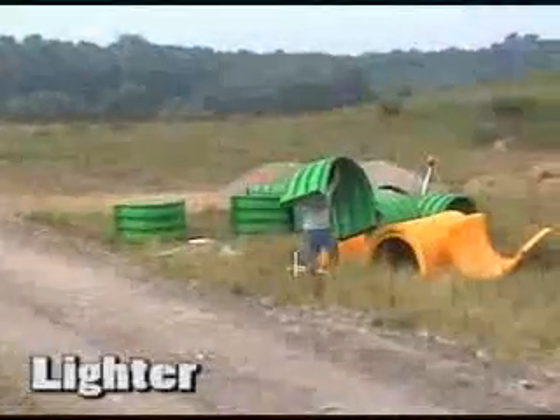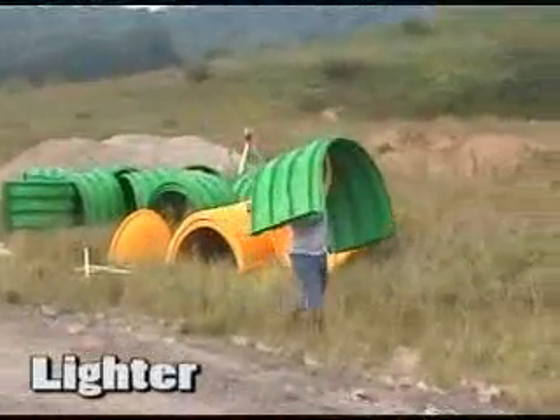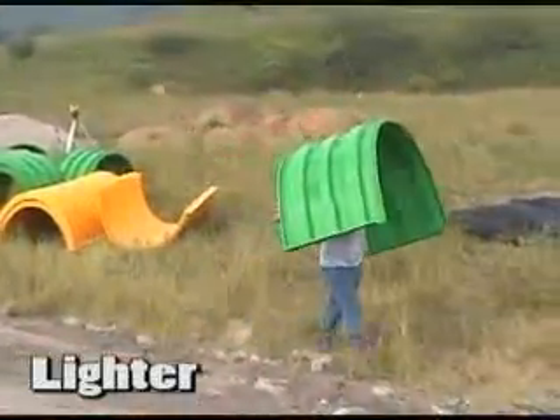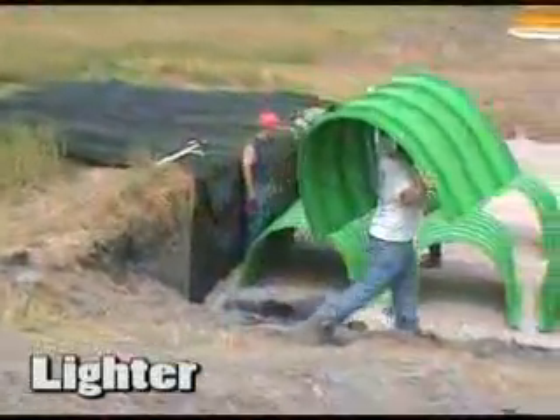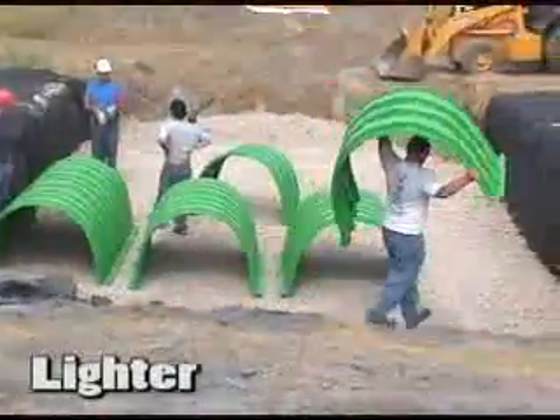Triton chambers are lightweight. At 46% lighter per cubic foot of storage on average over our competitors' products, Triton chambers are easier to handle and less expensive to ship.